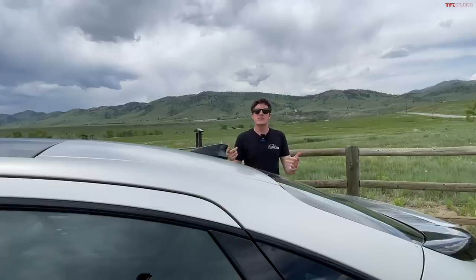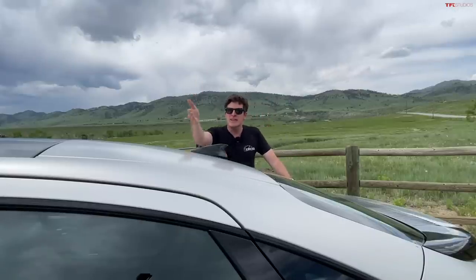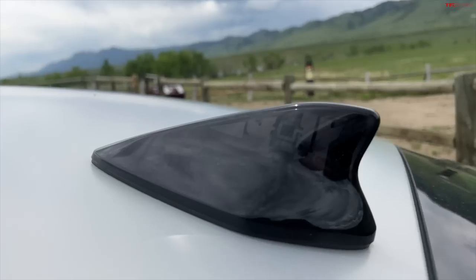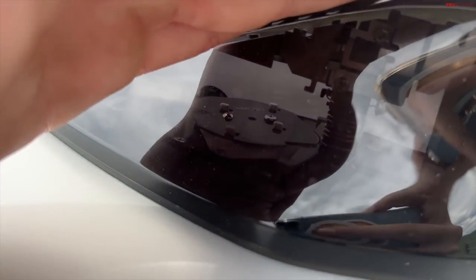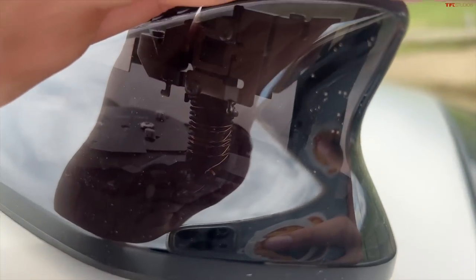One really subtle feature I've noticed on the Ioniq 6, which you might not ever notice unless you watch this video, is related to the shark fin antenna in the back. Typically, this is just a black or body-colored piece of plastic, but this is actually a darkened, clear piece of plastic — you can actually see through it and see all the little bits and bobs inside, which I think is really cool. It's very early-2000s Mac, but I just love that. I think it's really neat.